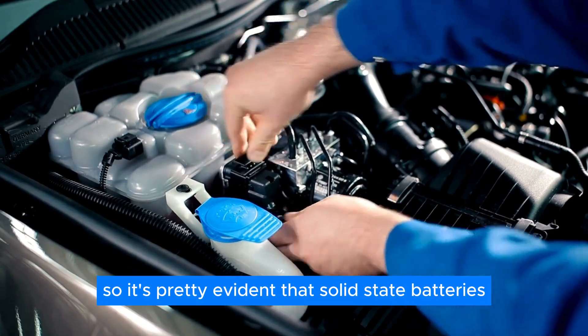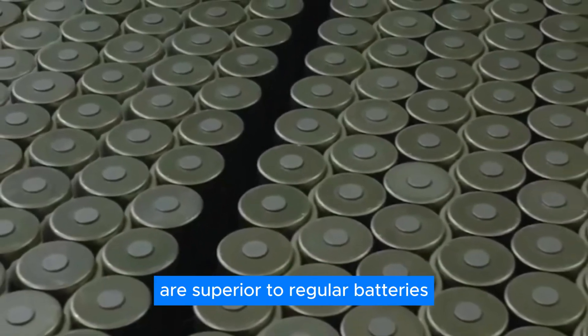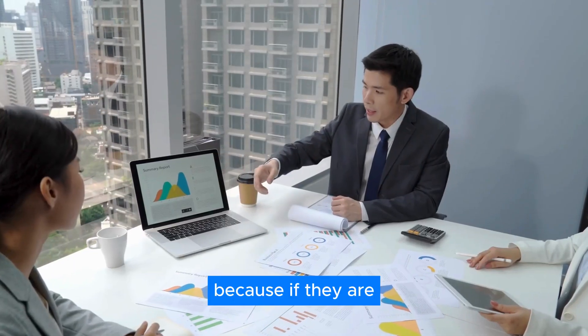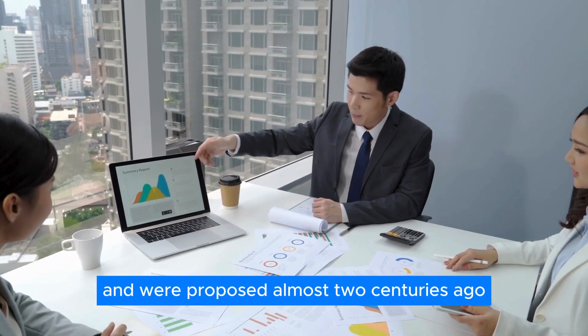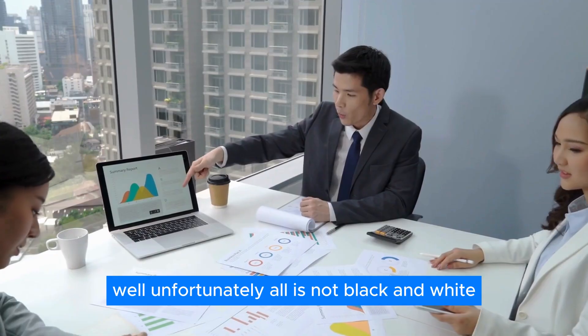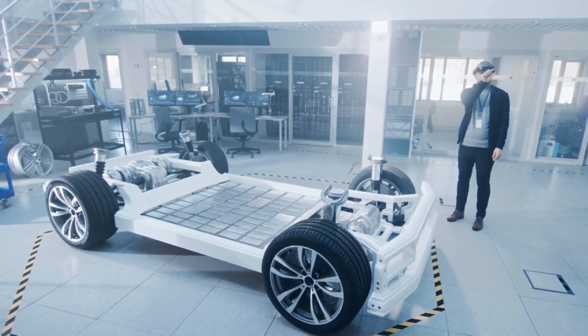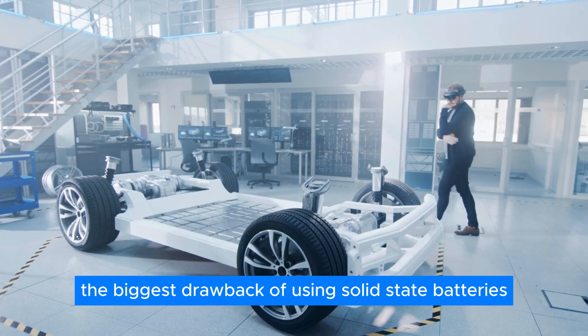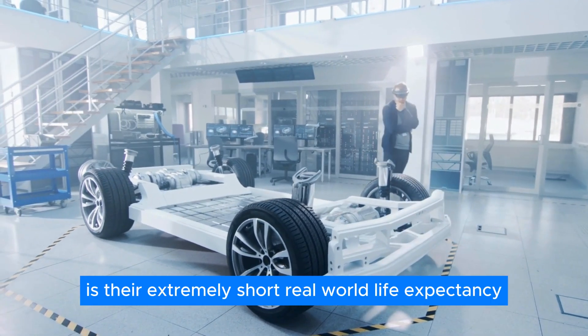So it's pretty evident that solid-state batteries are superior to regular batteries in every possible way — or are they? Because if they are and were proposed almost two centuries ago, unfortunately, all is not black and white. The biggest drawback of using solid-state batteries is their extremely short real-world life expectancy.